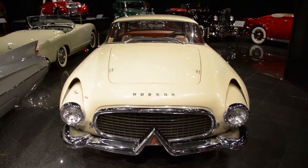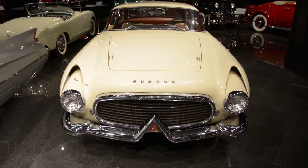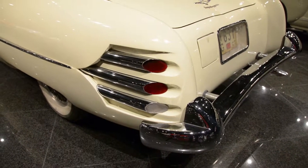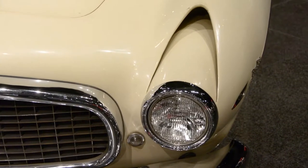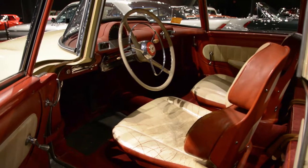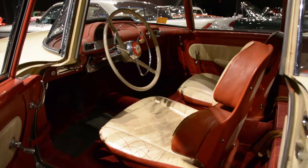The Hudson Italia is the triumph of looks over function. The mechanicals are based on the very humble Hudson Jet, not the powerful Hudson Hornet. The design, however, clearly shows the influence of the jet age with the fake jet exhaust taillights, the air intakes very aggressive over the fenders, also a number of very interesting ergonomic advances quite exclusive to a car like this, and could only be executed by the designers and builders in Italy.